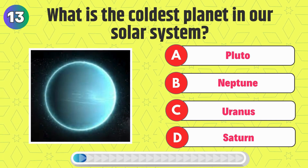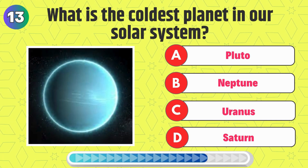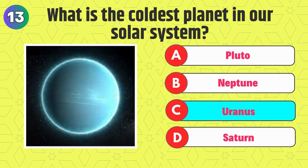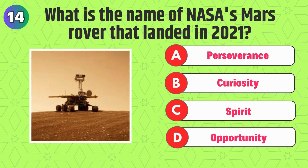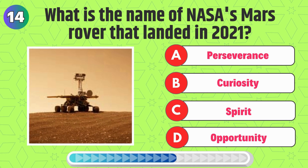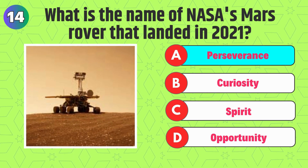What is the coldest planet in our solar system? Right, it's Uranus. What is the name of NASA's Mars rover that landed in 2021? That's correct, it's Perseverance.